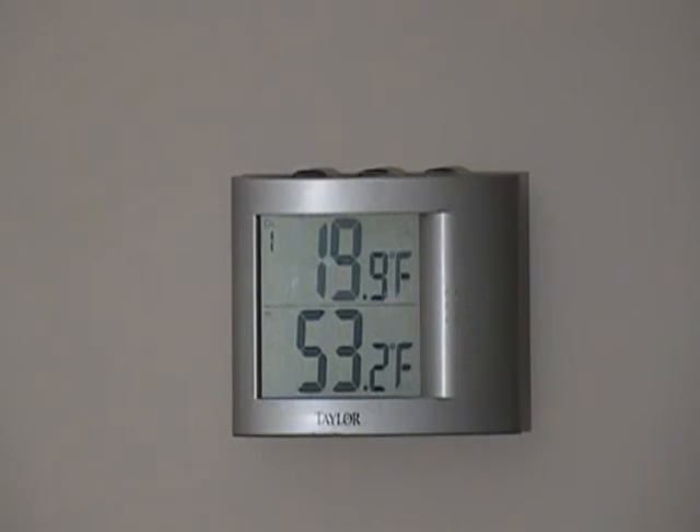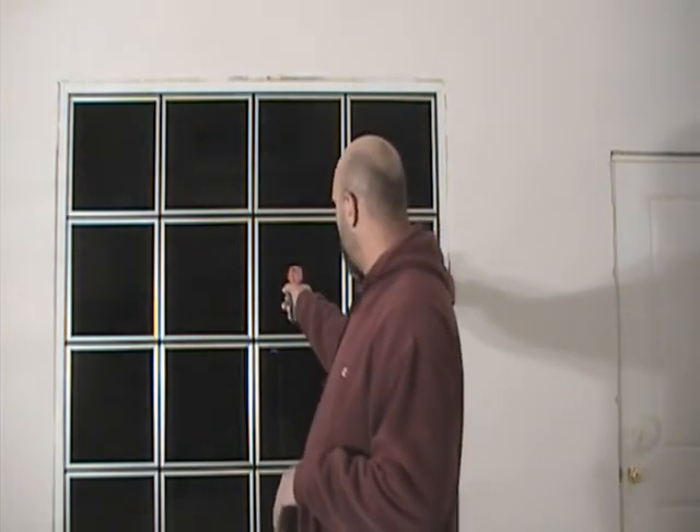It's now 6:15, December 22nd. The temperature outside is continuing to drop — it's down to 19.9. The temperature inside the house has risen from 52.5 at 4:30, so about an hour and 45 minutes, up to 53.2. The temperature inside the house is 53.2, temperature outside 19.9. This wall at 4:30 was around 70 degrees and we're still at 68 degrees. As we continue to drop temperature in that window, it's throwing heat into the space and the space is rising just a little bit.